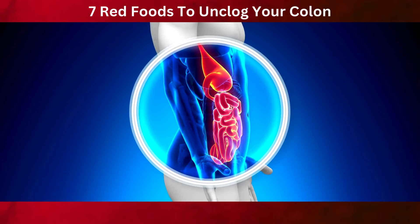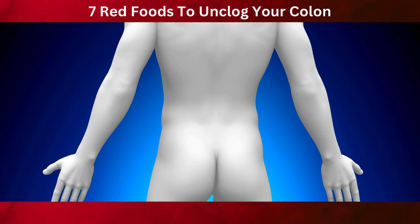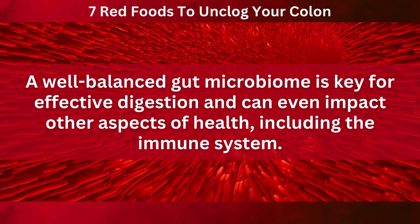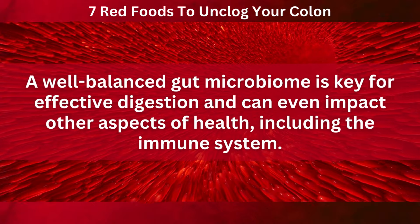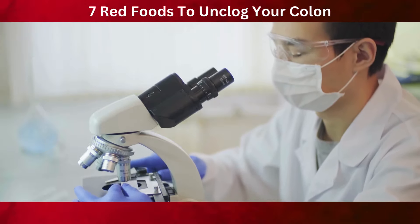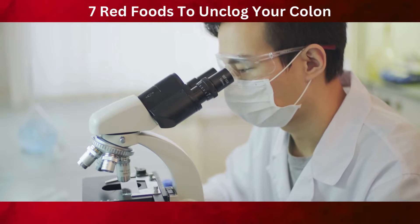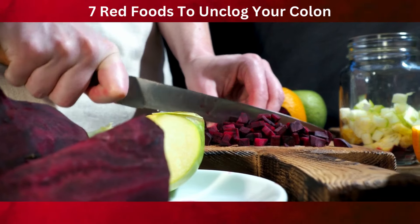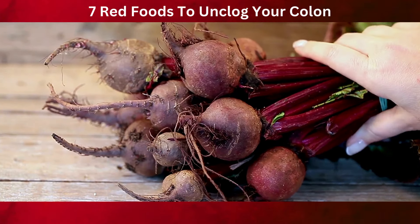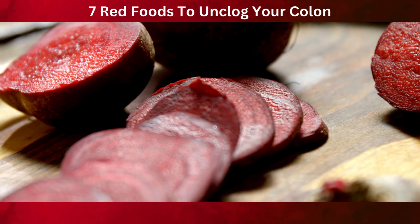The fiber in beets also plays a role in feeding the beneficial gut bacteria, which are vital for good digestion and overall health. A well-balanced gut microbiome is key for effective digestion and can even impact other aspects of health, including the immune system. Studies have shown that a diet high in fiber-rich foods like beets can contribute significantly to digestive health and may even help reduce the risk of certain digestive disorders. They can be roasted, boiled, or even consumed raw in salads — their sweet, earthy flavor makes them a popular ingredient in a variety of dishes.